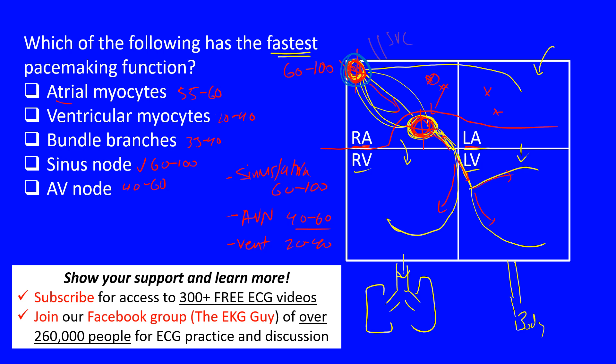Going back to the question — which of the following has the fastest pacemaking function? Going through all the options, it is clearly the sinus node, or sinoatrial node, that has the fastest intrinsic pacemaking rate. So the answer is: the sinus node has the fastest pacemaking function.